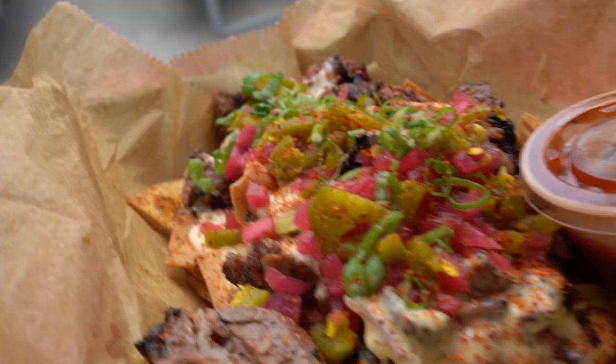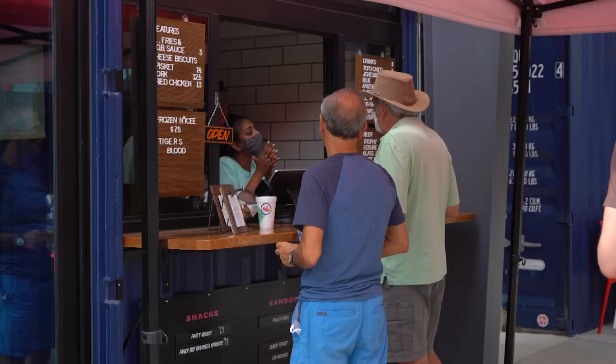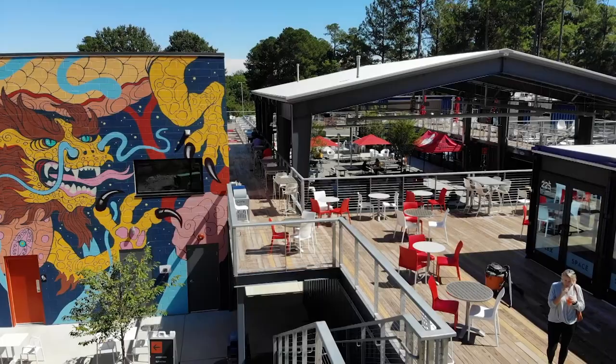We are here Tuesday through Saturday at Boxyard serving our full menu of fresh meats, and we welcome you guys to come out and hang with us, let us cook for you, come catch a vibe, and tell your friends.